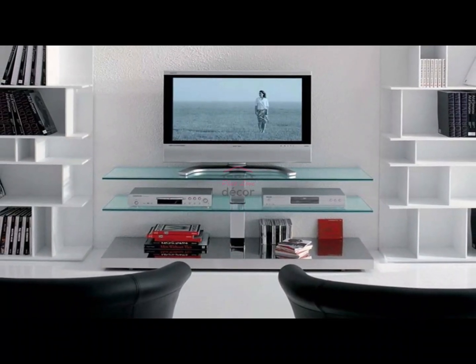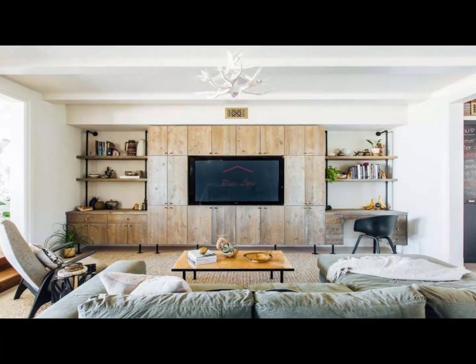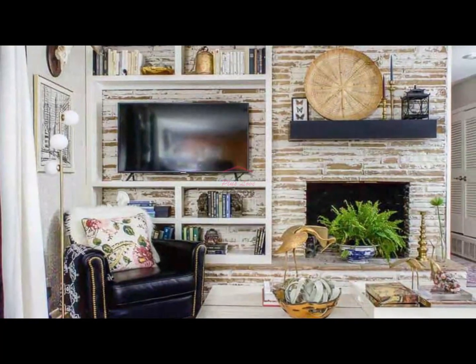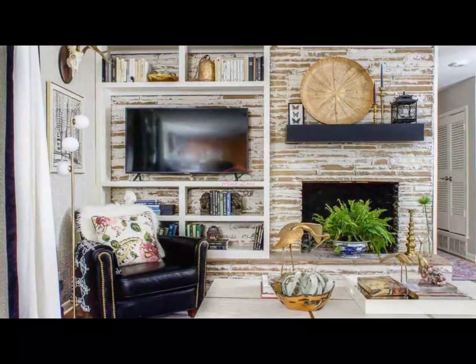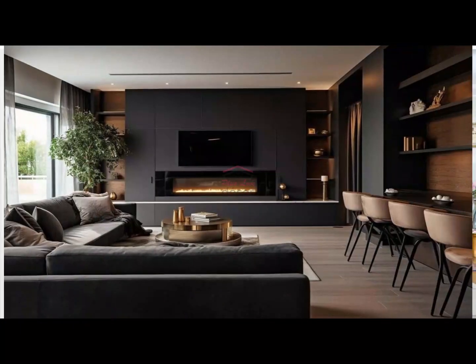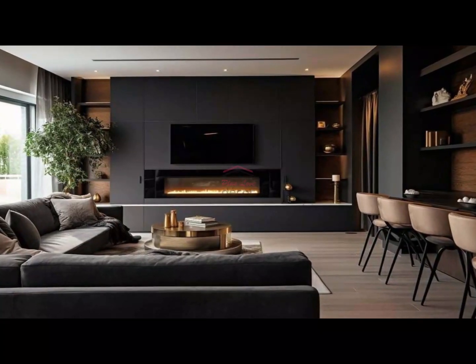Section 2: Incorporating art and decor. Why not turn your TV stand into a gallery wall? Add framed artwork, decorative items, or even plants to the surface around your TV. This not only adds personality to the space but also helps to soften the electronic presence of the TV itself. It's a fantastic way to merge technology with art seamlessly.